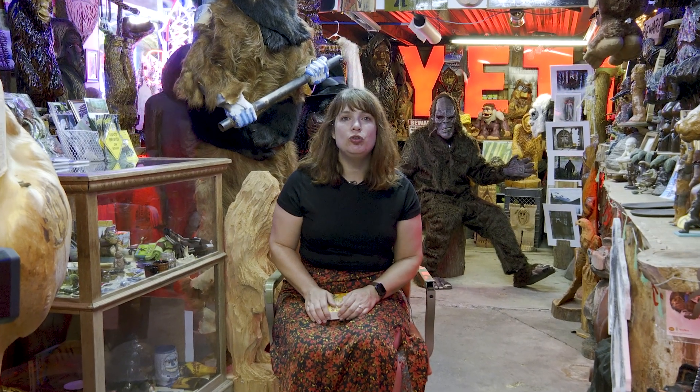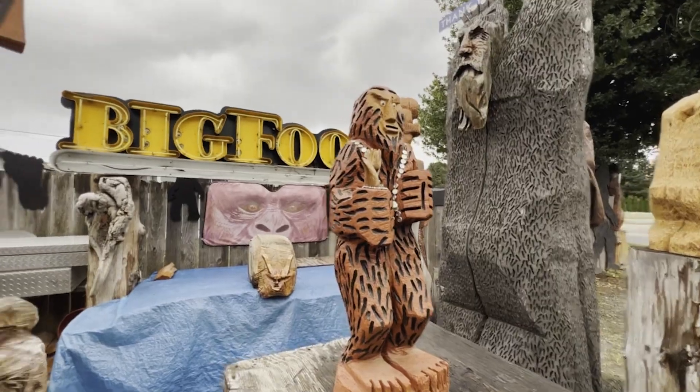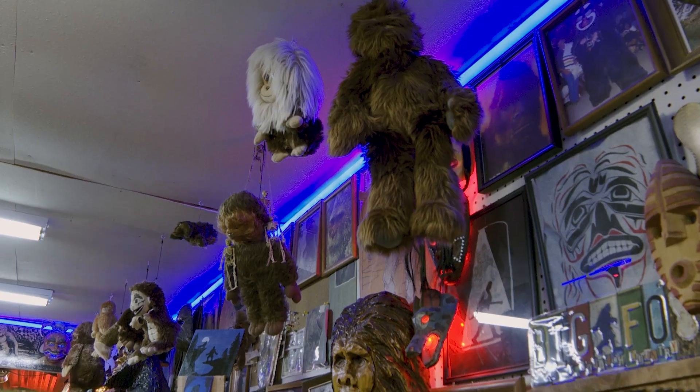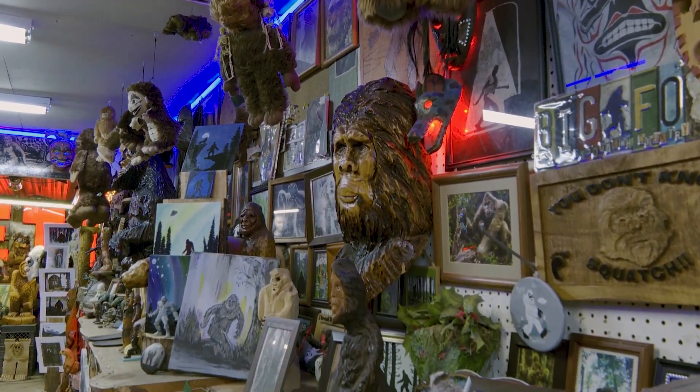Hi guys, welcome to Story Time to Go, and today we are at the Skagit Squatch Museum in Burlington on Highway 20. As you can see, this place is awesome and it is full of everything — over 700 items.